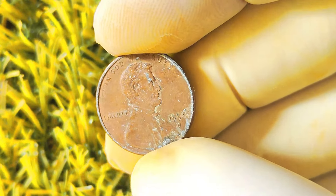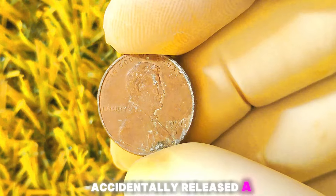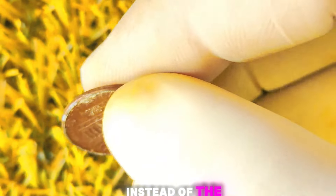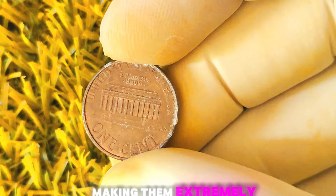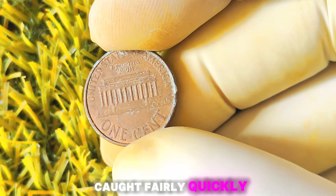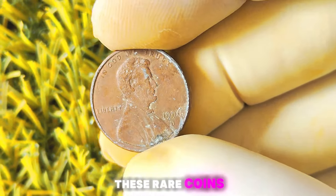In 1996, the United States Mint accidentally released a small number of Lincoln pennies with a rare error. Instead of the normal copper-plated zinc composition, these rare coins were struck on 95% copper planchets, making them extremely valuable to collectors. The error was caught fairly quickly, but not before a few lucky individuals managed to get their hands on these rare coins.